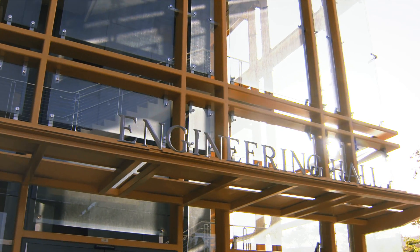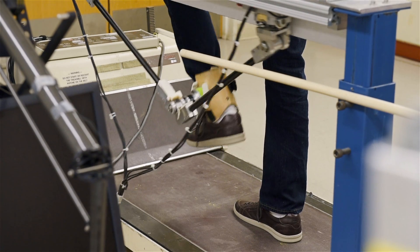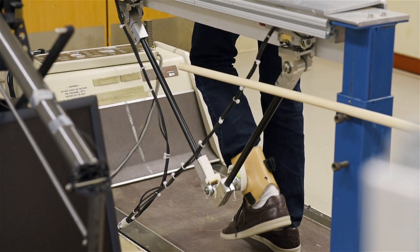One really fertile area for activity-dependent plasticity has been robotics. I am interested in making robotic devices that can help people relearn how to move after they've had a neurologic injury like a stroke or a spinal cord injury.